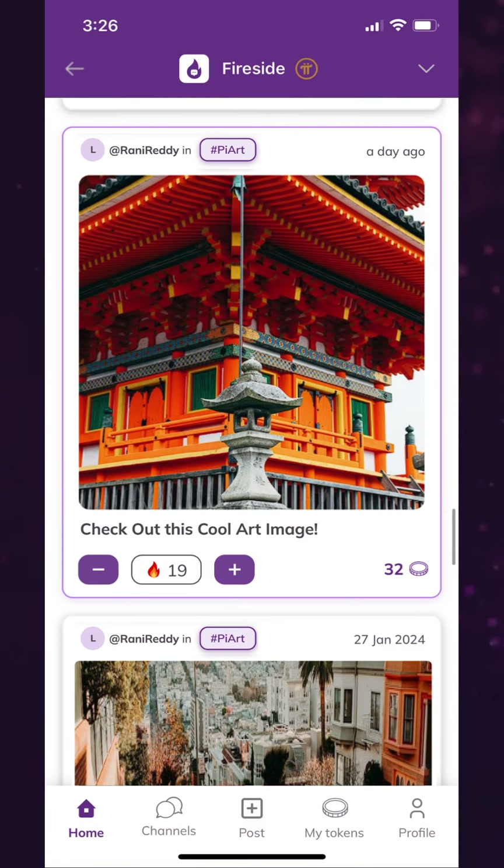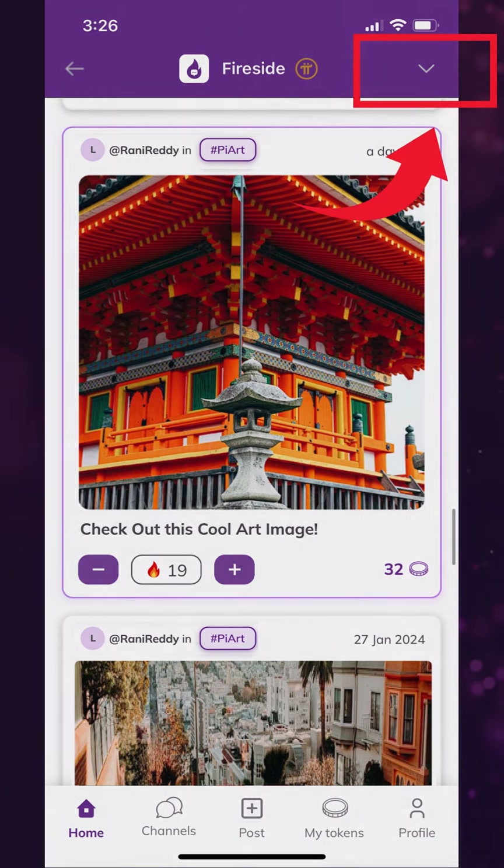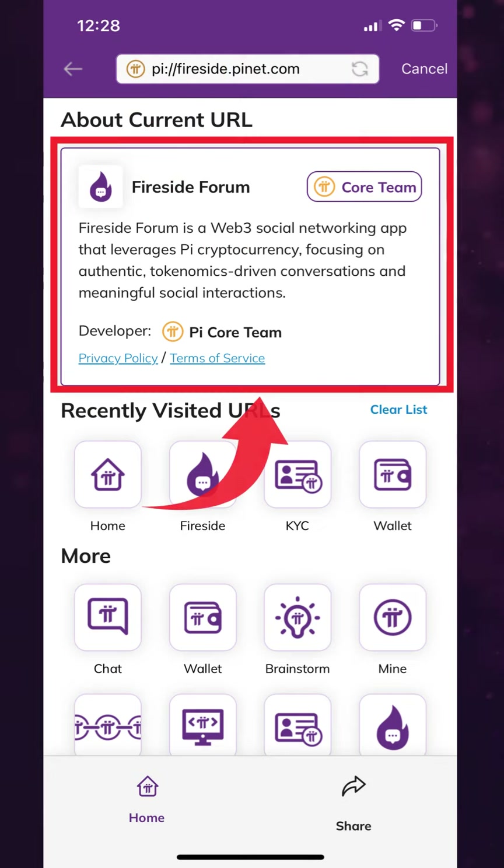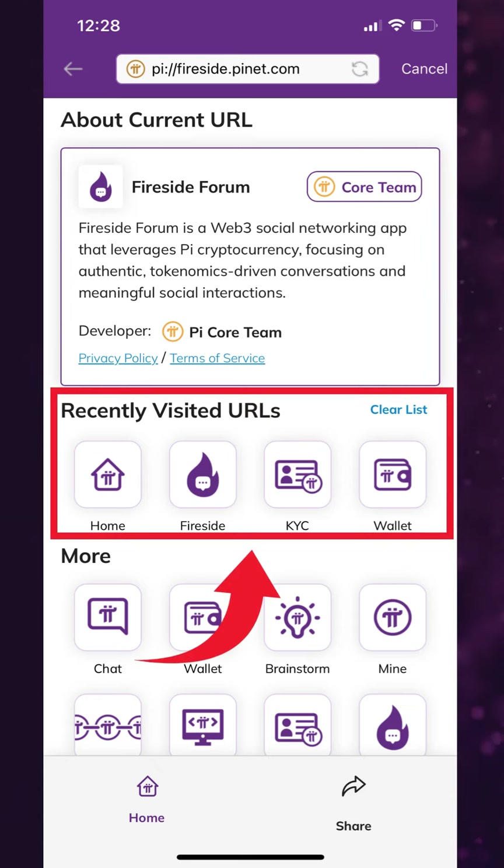For example, if we go to Fireside Forum, we can click on the drop-down icon on the top right, and you'll see a core team Pi logo in the app URL, because the app is made by the core team, along with further information about the app such as its developer — in this case, the core team — recently visited apps, and more.